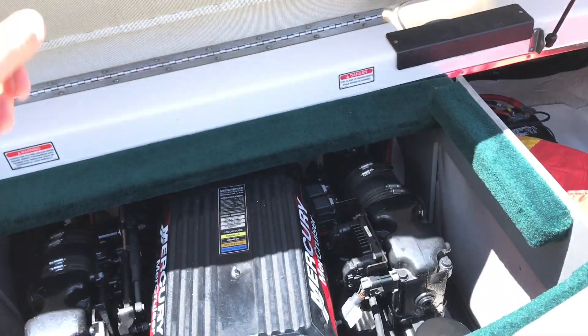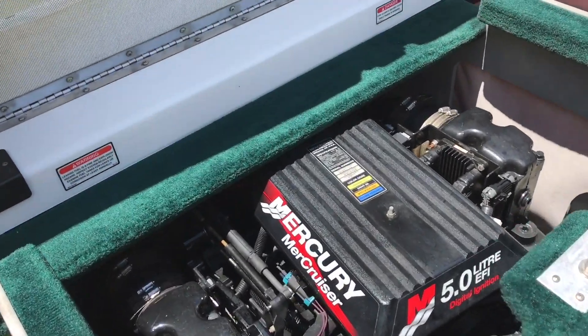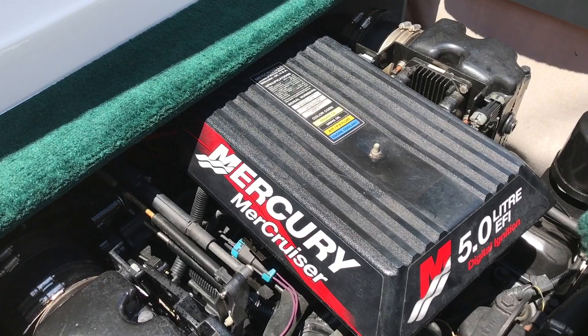Here's the engine. There's a little clip here — press and lift it up. Looking at a MerCruiser inside of here, 5.0 liter EFI.